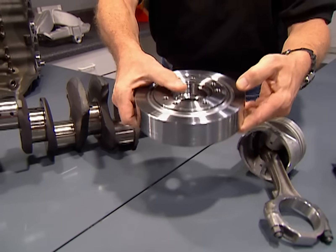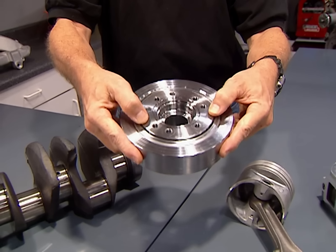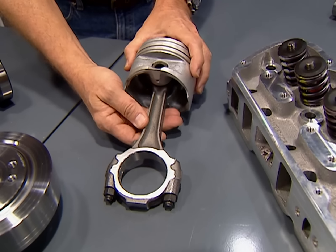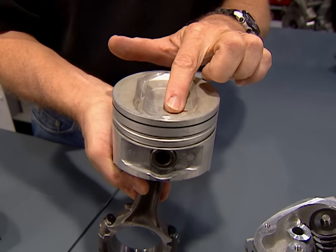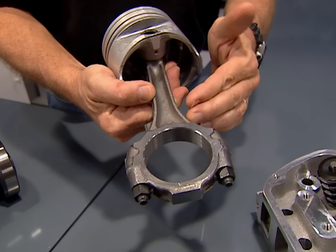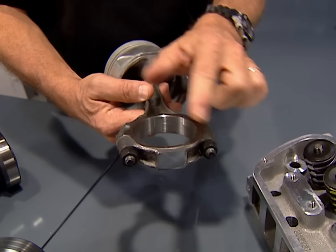The Ford's balancer is an SFI-approved unit with dual timing marks and pulley bolt patterns to accommodate both early and late model applications — the Ford guys were looking out for your engine swap ideas. The piston is a high-silicon hyper-eutectic piece with a reverse dome to yield a pump-gas-friendly 9-to-1 compression ratio, hung on a beefy Windsor truck rod with more meat around the big end and a set of high-tensile-strength bolts.